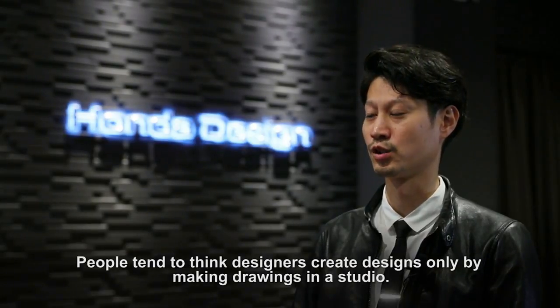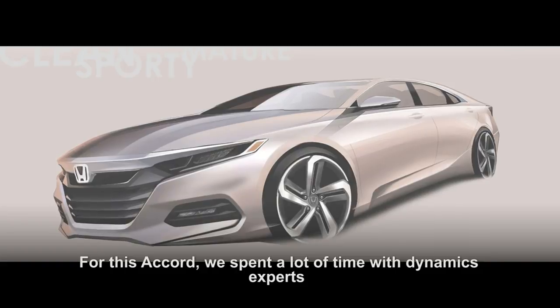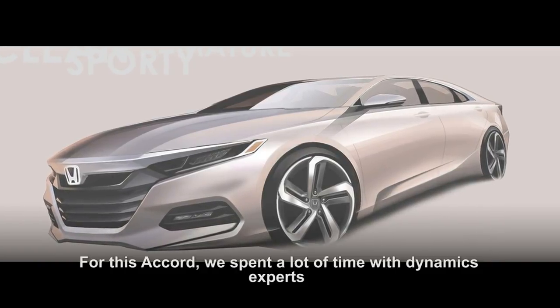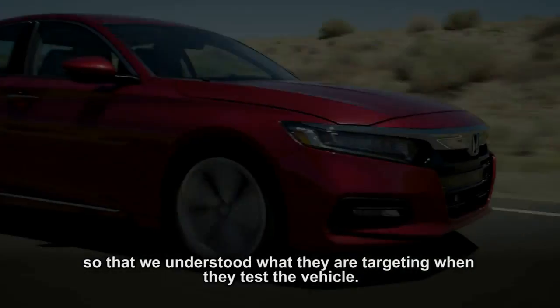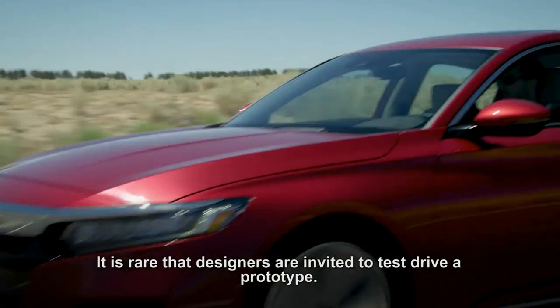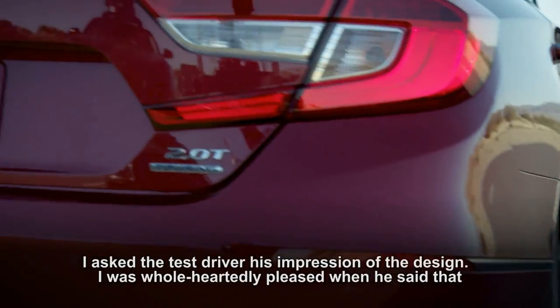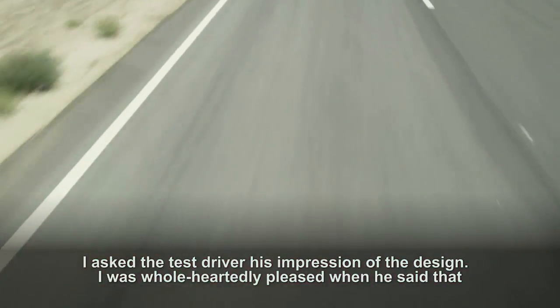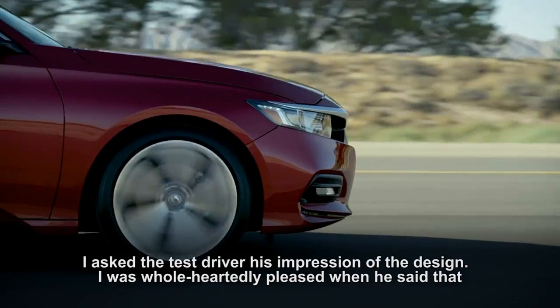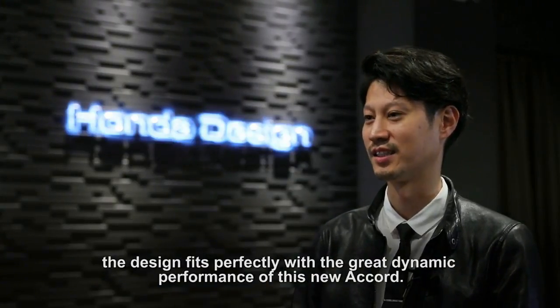People tend to think designers create designs only by making drawings in a studio. For this Accord, we spent a lot of time with dynamics experts so that we understood what they are targeting when they test the vehicle. It is rare that designers are invited to test drive a prototype. I asked the test driver his impression of the design, and I was wholeheartedly pleased when he said that the design fits perfectly with a great dynamic performance on this new Accord.